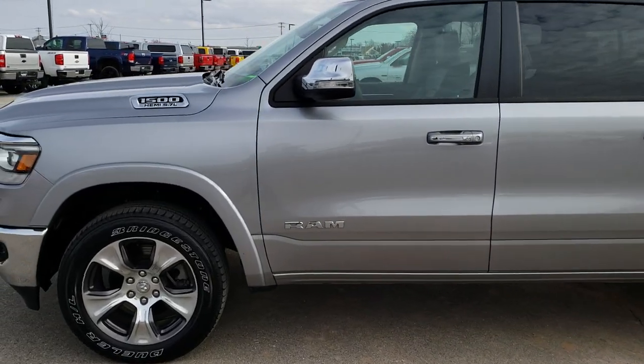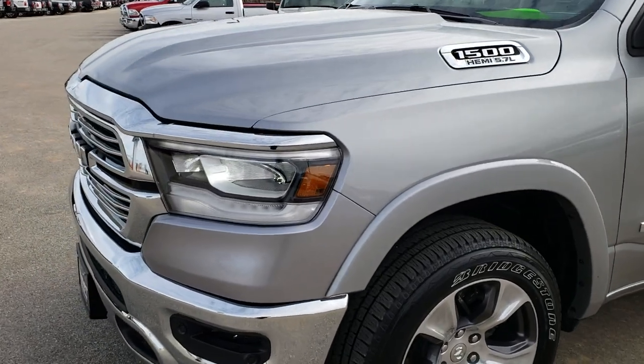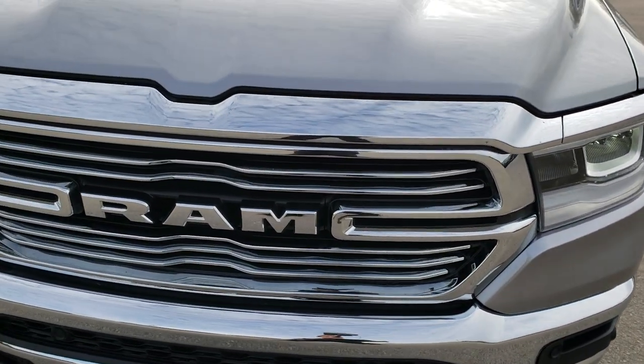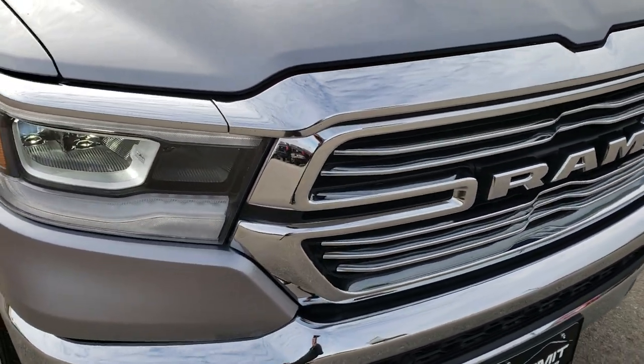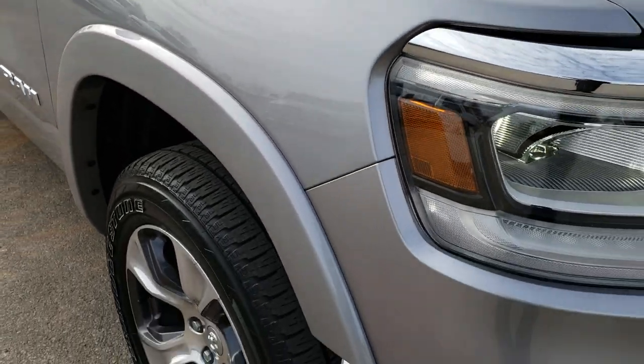This is stock number 9T24A. We are here at Summit Automotive in Fond du Lac, Wisconsin, your new and used light-duty truck and Ram headquarters. Today we are checking out this super clean 2019 Ram 1500 crew cab short box, 5 foot 7 inch short box.